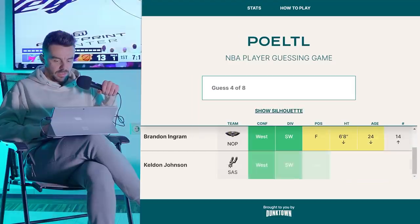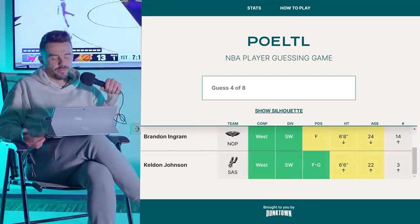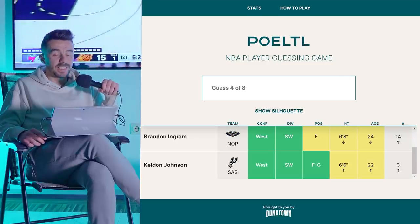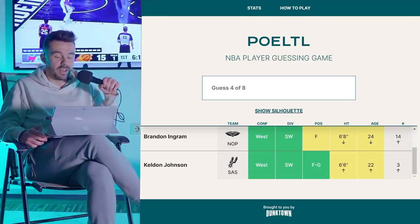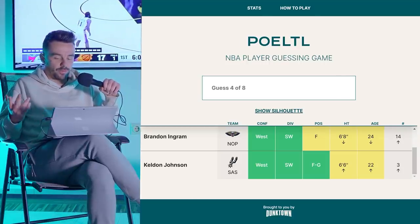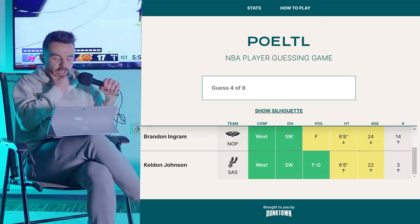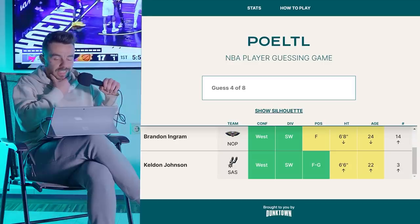Let's see what happens with Kelton Johnson. We get guard, forward, forward-guard — between 6'6" and 6'8", both yellows, so he's gotta be 6'7". Between 22 and 24, so that's gotta be 23 years old. We're looking for a 23-year-old guard-forward at 6'7".